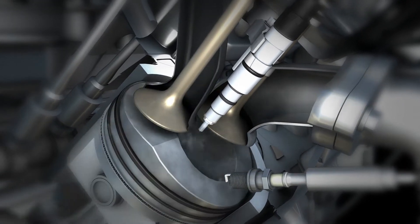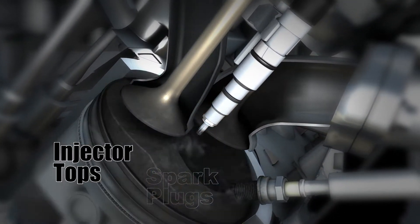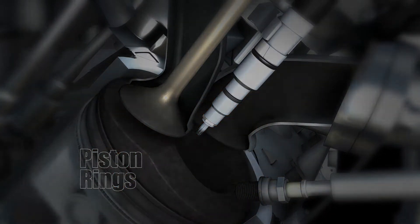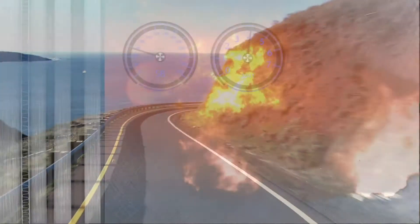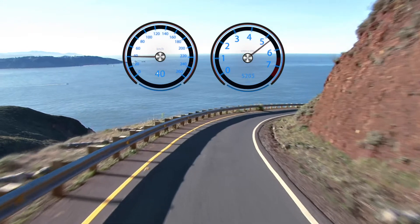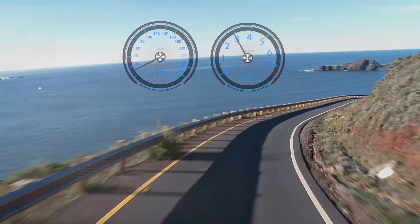Carbon deposits also build up on piston tops, spark plugs, injector tops and piston rings. Rings clog and stick, allowing oil to leave the crankcase and slip past rings and burn in the combustion chamber.